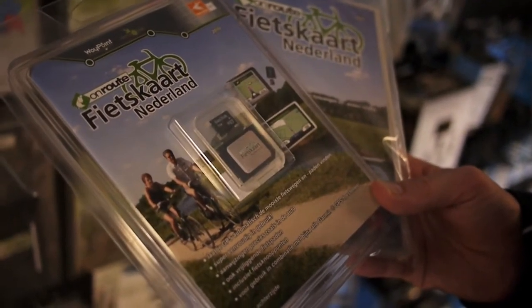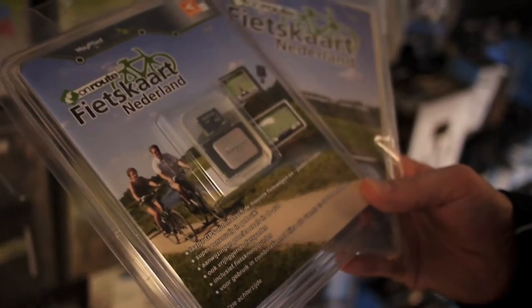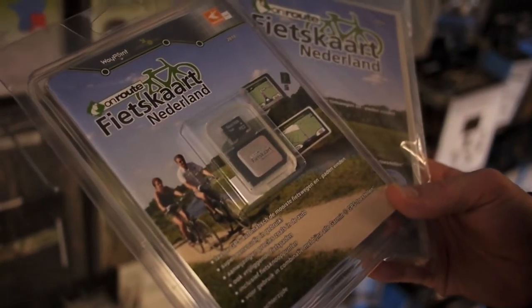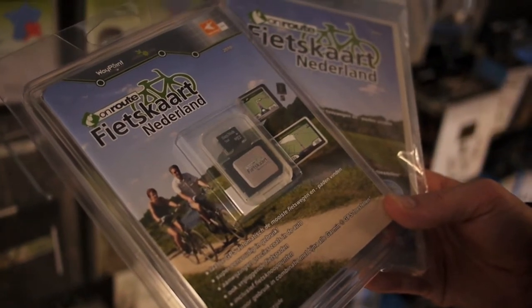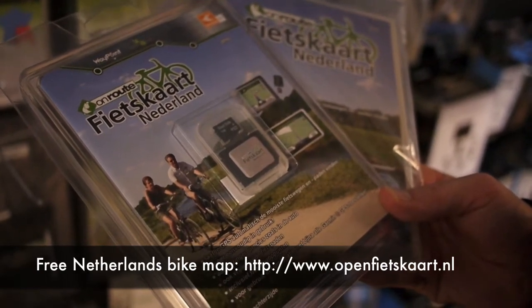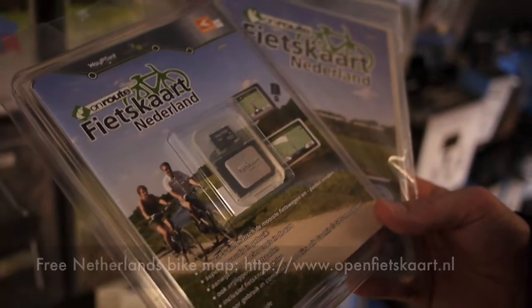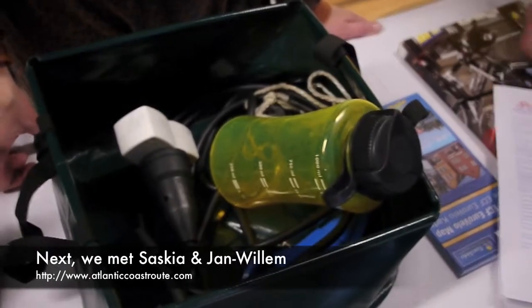We've made our way over to the GPS section, admiring all the cycling maps they have for the Netherlands. These will set you back about €90. You can have them either on an SD card or on a CD-ROM, and they're all compatible with GPS systems like Garmin. On the other hand, instead of buying these, you could always just go to OpenStreetMap — they have, for Holland at least, a completely free map for cycling around the Netherlands. We've been cycling for four months, and this is very handy stuff.